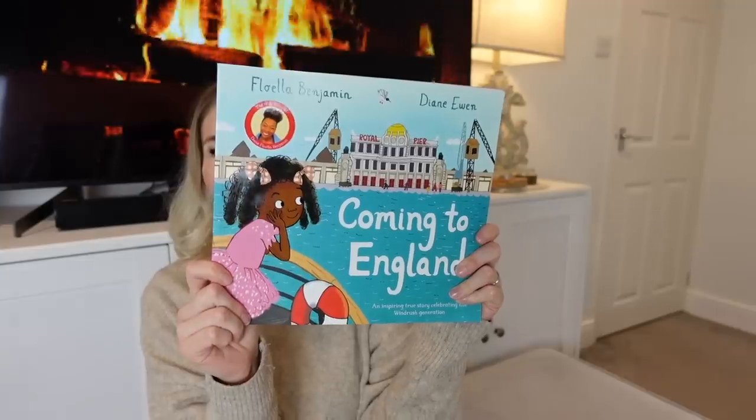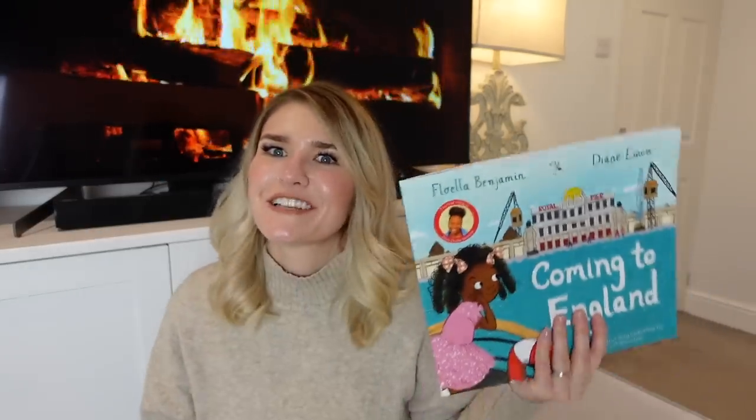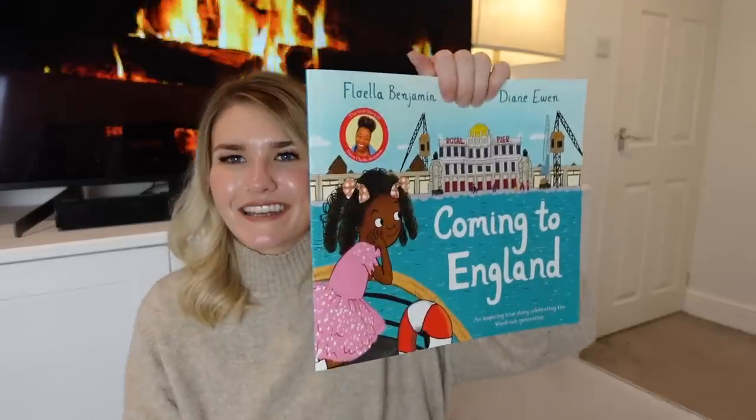Some other books I got for George: one is called 'Coming to England' — it's about the Windrush generation. It's really interesting and really nicely done in terms of the words and length — perfect for George's age. It talks about the different people who came to England, the things they faced, but in a really palatable and easy-to-digest way. Whether or not he fully understands it, I'll enjoy reading it to him. I've popped it in his Christmas basket.